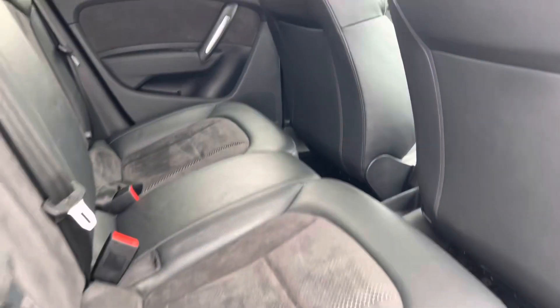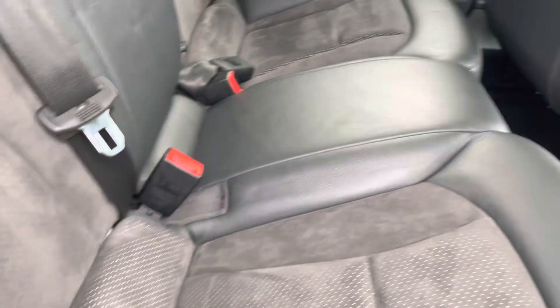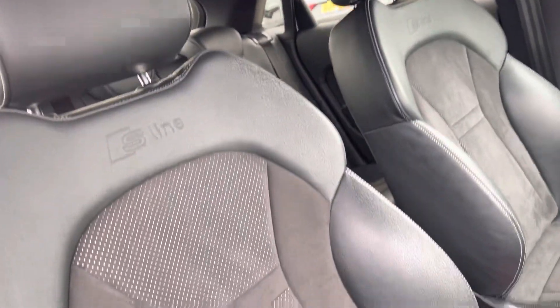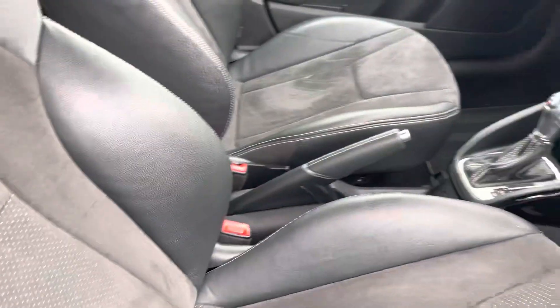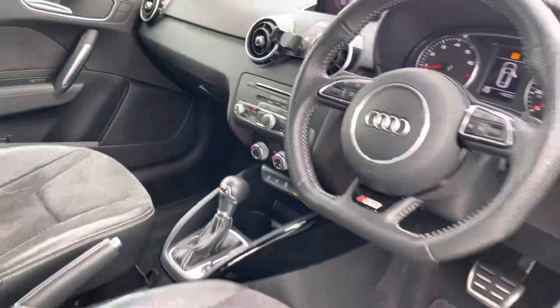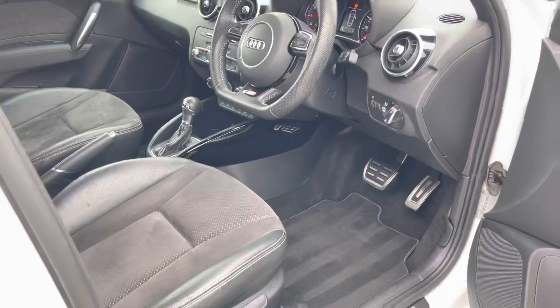Moving inside the car and taking a look at the rear interior, it perfectly fits 3 passengers with the leather and Alcantara upholstered seats, with ISOFIX mounting points as well. Moving to the front, the contemporary design is further enhanced by the S-Line logo embossed front sports seats, the Audi onboard computer, and the flat-bottom 3-spoke multifunctional steering wheel. The doors also feature handsome Alcantara inlays for extra style.